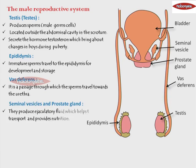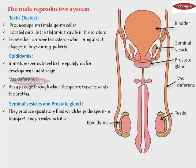The function of these glands is to produce a fluid that acts as a transport medium to bring the sperms out of the body and also provide nutrition to the sperms. This fluid is called the ejaculatory fluid, and it is secreted by the seminal vesicles and the prostate gland.